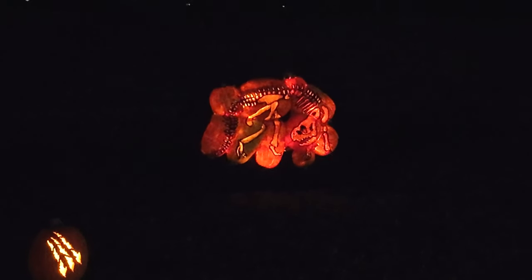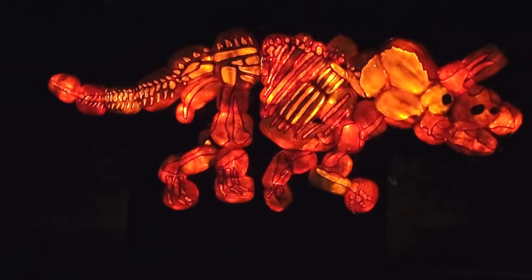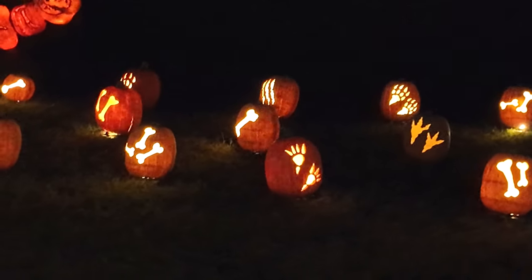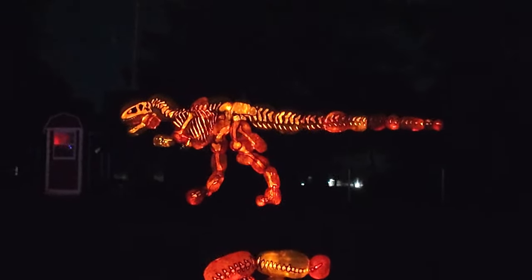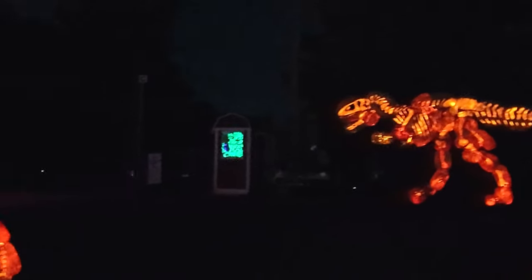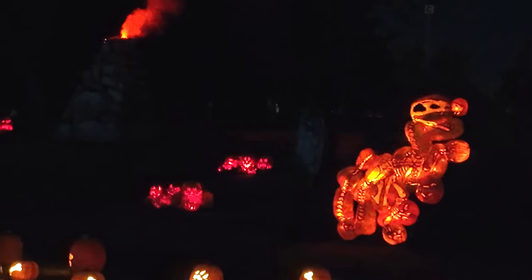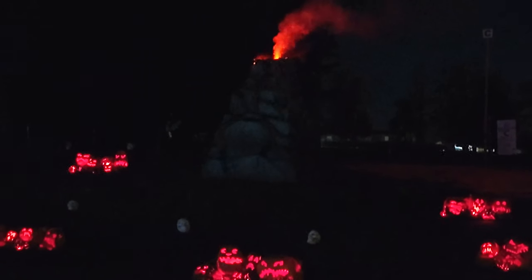Look at that - it is a fossilized dinosaur. There are all kinds of pumpkins with bones and claw marks, and there are even full-sized pumpkin dinosaurs. Lots of smaller pumpkins on the ground. There's a T-Rex in the back. Are those velociraptors? And there's a volcano in the background - it's steaming, surrounded by little lava-shaped pumpkin faces. This dinosaur section is really cool.